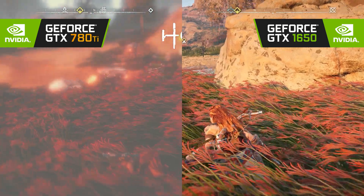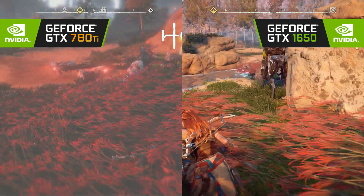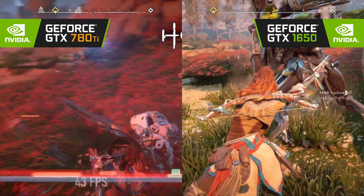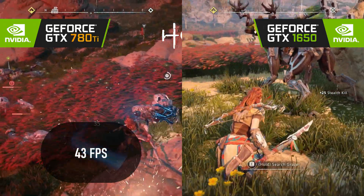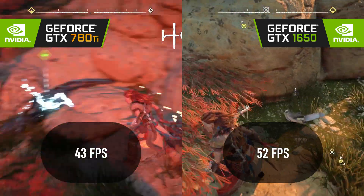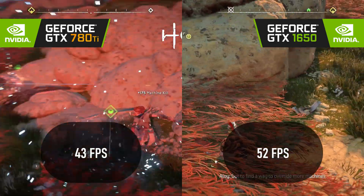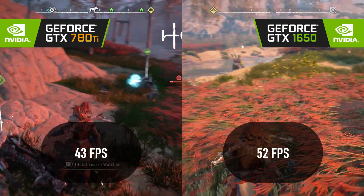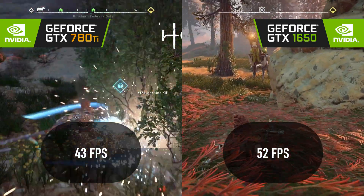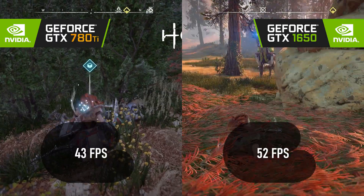Horizon Zero Dawn sees a 20% difference stepping up to the 1650 from the 780 Ti, jumping from 43 FPS on the old card to 52 on the new when tested at 1080p original settings. Not to mention, the Kepler architecture cards suffer from weird artefacting that, while subtle, is annoying and could lead one to believe they have a faulty card.